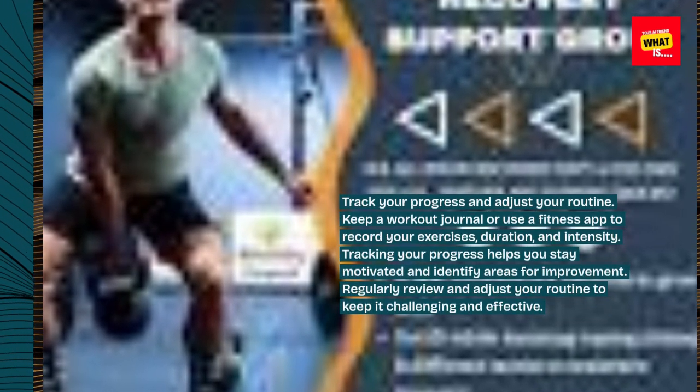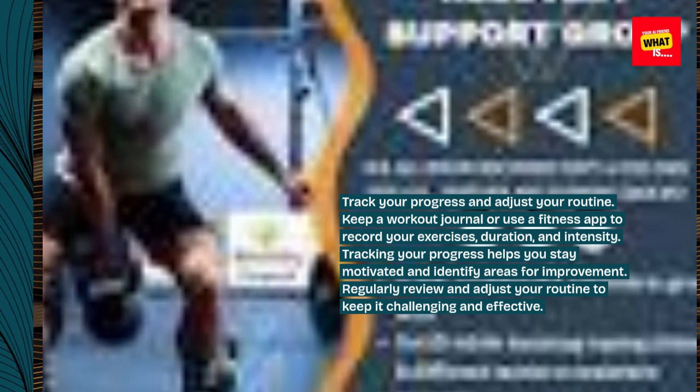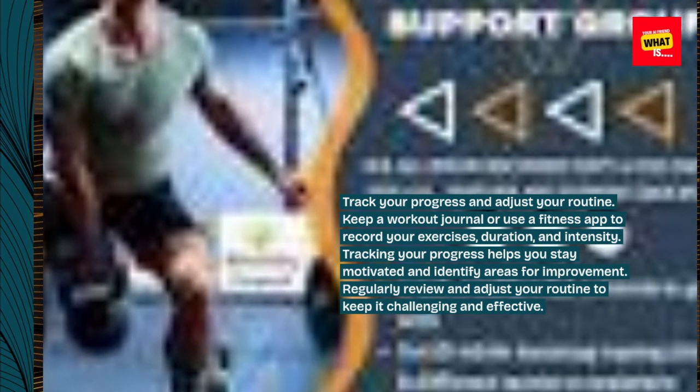Track your progress and adjust your routine. Keep a workout journal or use a fitness app to record your exercises, duration, and intensity. Tracking your progress helps you stay motivated and identify areas for improvement. Regularly review and adjust your routine to keep it challenging and effective.